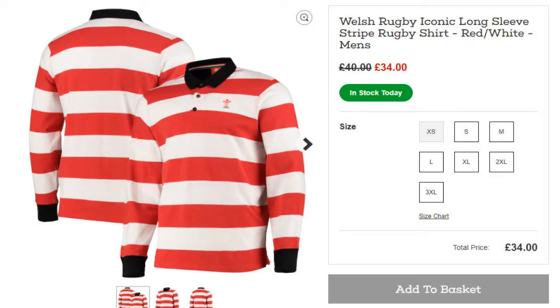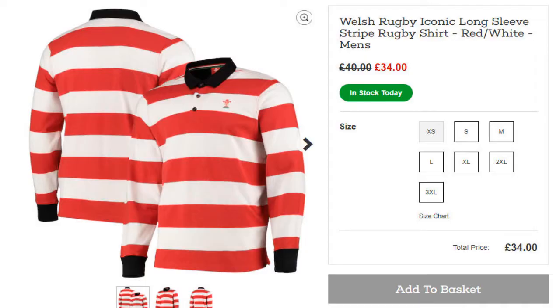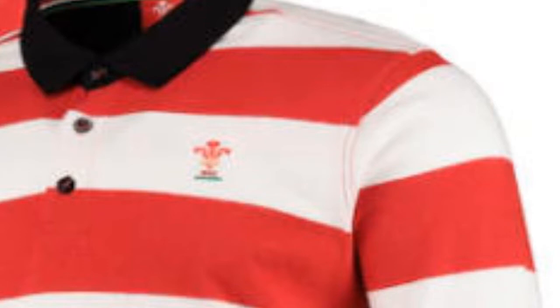First up we have this monstrosity of a rugby shirt done by the WRU. As you can see, it's basically a rip-off of Where's Wally — or Where's Waldo depending on where you are in the world. White and red stripes all over with a black collar, and it's got the official Welsh Rugby logo on it. I wouldn't want to wear it or see anybody wearing it.